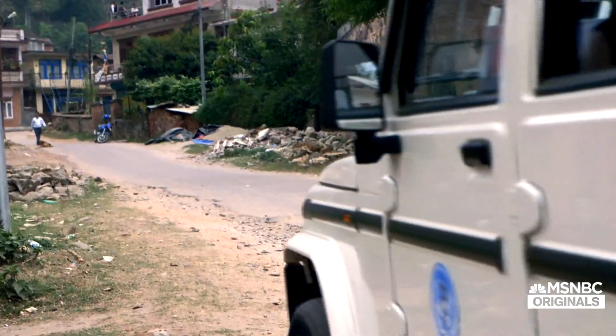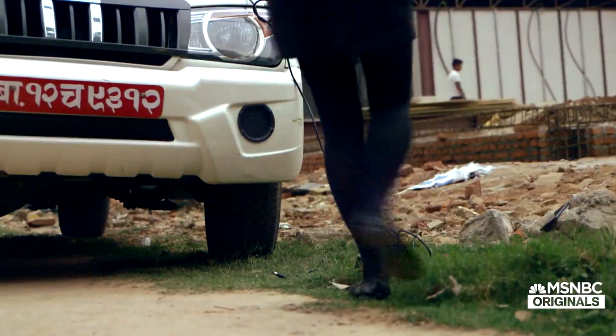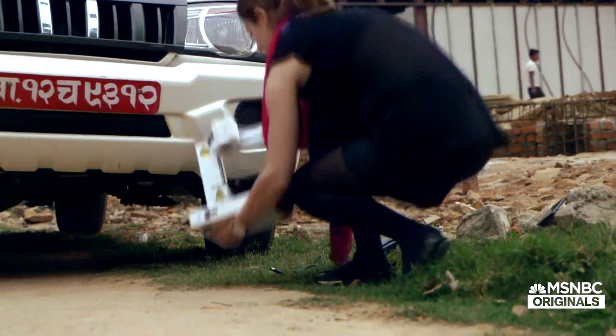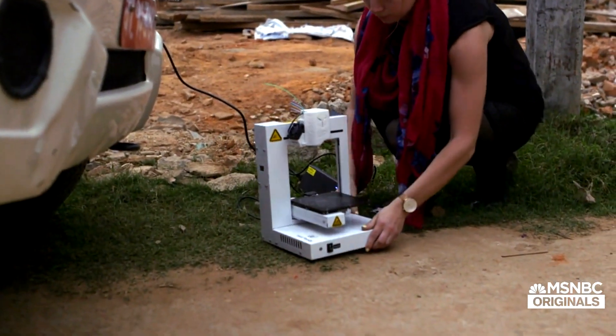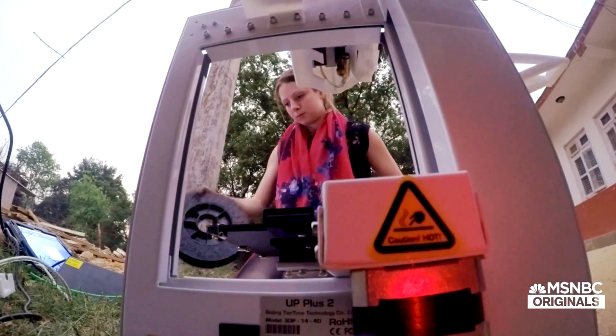The reason a lot of our work is centred on 3D printing at the moment is because a 3D printer is essentially a mobile factory. You can fit it on the back of a motorcycle even — I've carried it down the street on quite a few occasions.